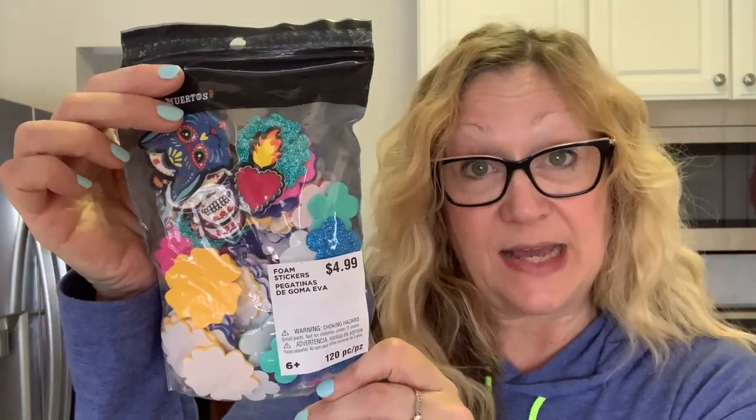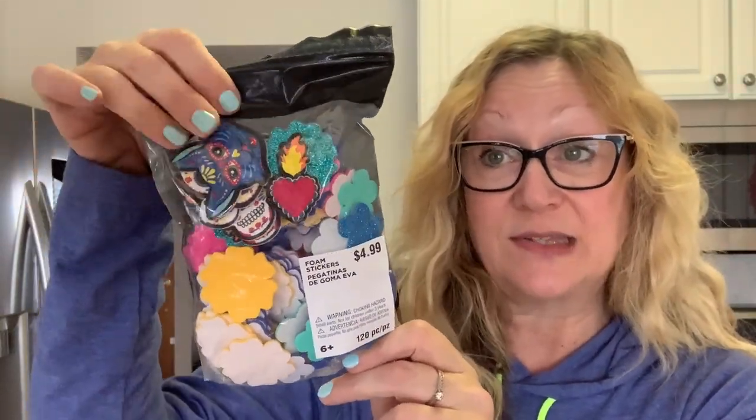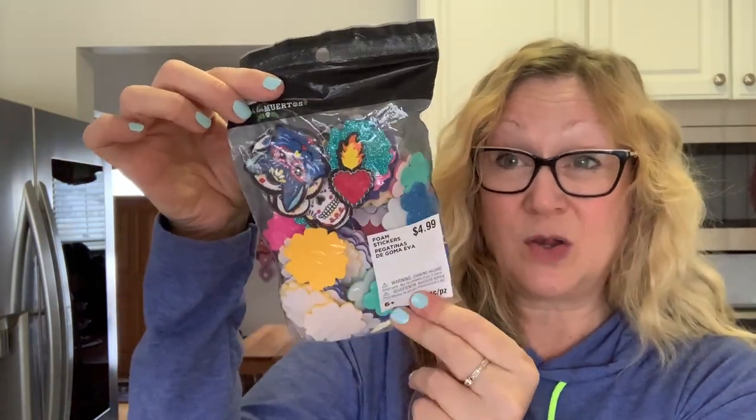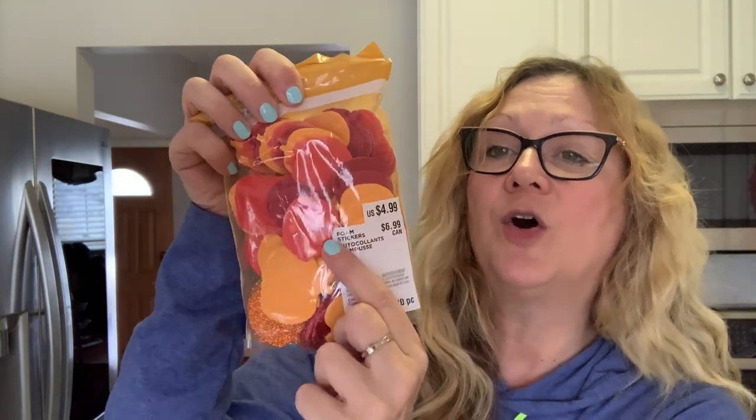Now moving on to some stickers. I got this pack of Day of the Dead stickers — these were $4.99 but I got them for 50 cents, and there are 120 pieces in here. I also picked up pumpkin stickers for fall — 120 pieces as well. There are some glittery ones and foam ones in here. I thought those were really nice.